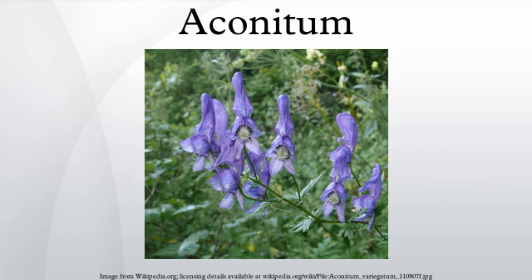Aconitum, also known as Aconite, Monkshood, Wolfsbane, Leopard's Bane, Women's Bane, Devil's Helmet, or Blue Rocket, is a genus of over 250 species of flowering plants belonging to the family Ranunculaceae.